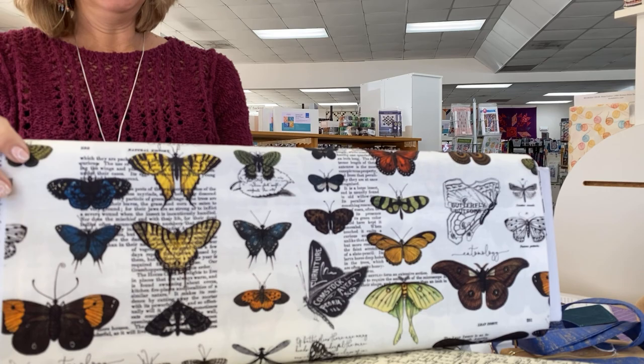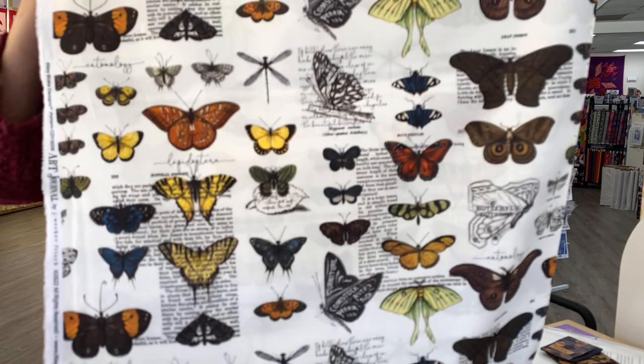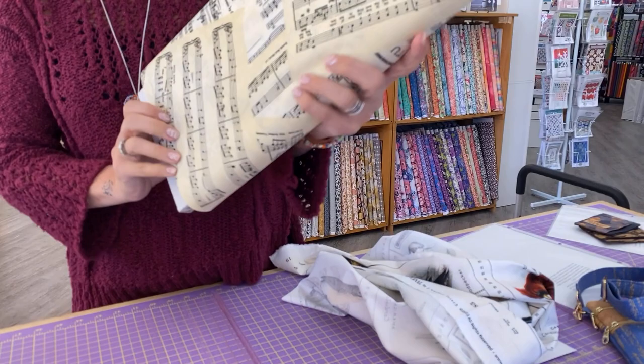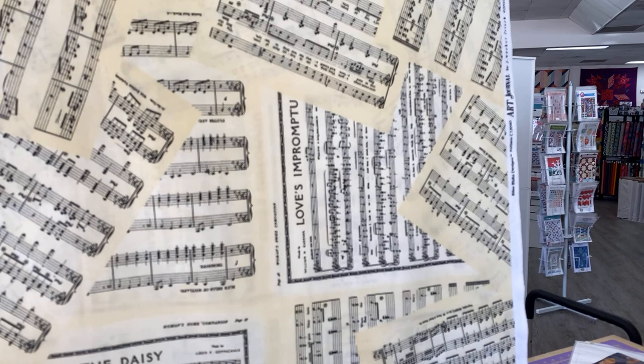Then we have some regular cotton panels and cotton fabrics. Let me open that one up so we can get a good view of the repeat on that. Some of those butterflies have words on their wings — just kind of fun. I am a sucker for fabrics with words on them, so these look like postcards. That would be fun as a quilt backing. And then we've got some musical pages — Love's Impromptu, Baby Clover, The Daisy. So interesting fabric with lots of options. I think it would make really fun journal covers.